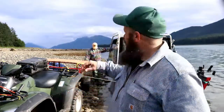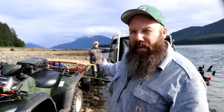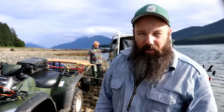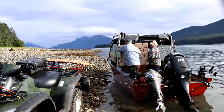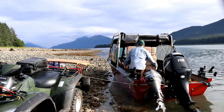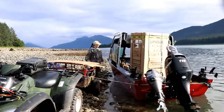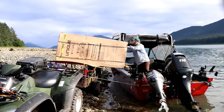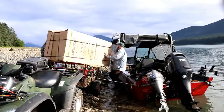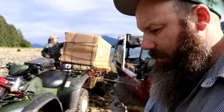All right guys, we are at the island. Got my refrigerator, got my lovely wife, a four-wheeler, and a trailer, so we're going to attempt to get this out of the boat and onto the trailer, then take it to the cabin. The two of us — teamwork — we did it together, and that's how we get big, bulky stuff over to the island.